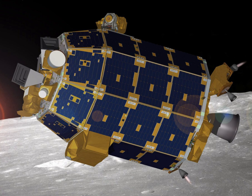The Lunar Atmosphere and Dust Environment Explorer was a NASA lunar exploration and technology demonstration mission. It was launched on a Minotaur V rocket from the Mid-Atlantic Regional Spaceport on September 7, 2013. During its seven-month mission, LADEE orbited around the Moon's equator, using its instruments to study the lunar exosphere and dust in the Moon's vicinity.